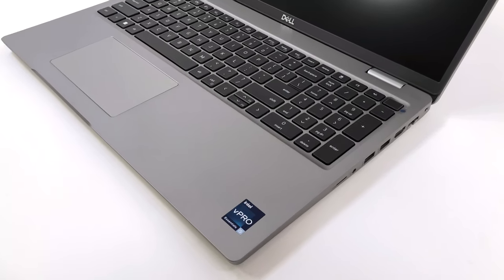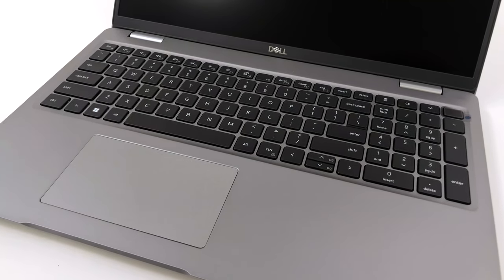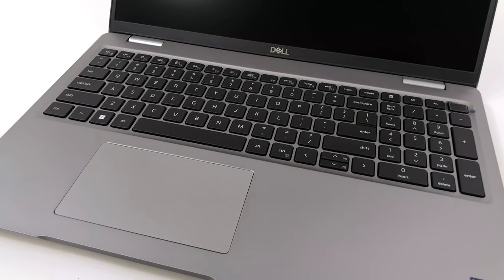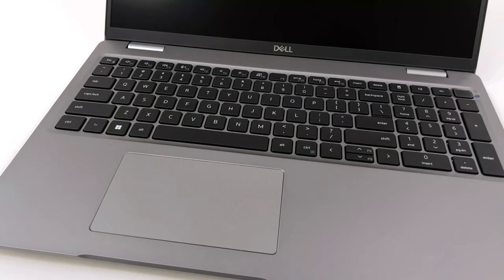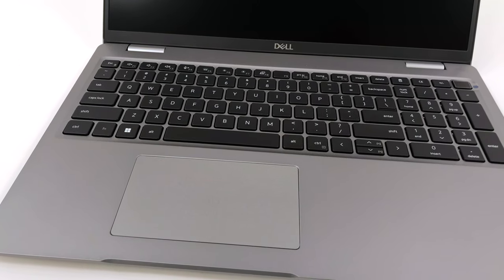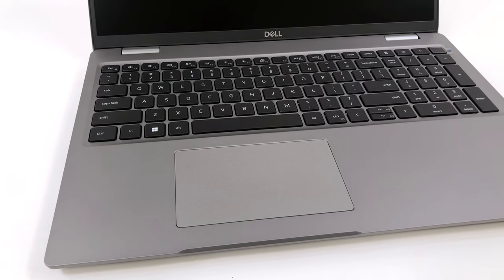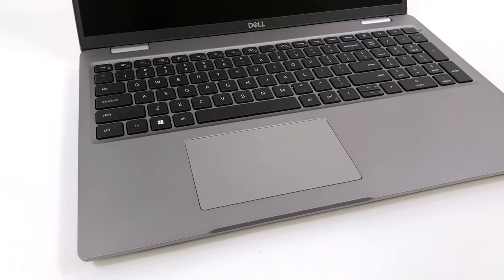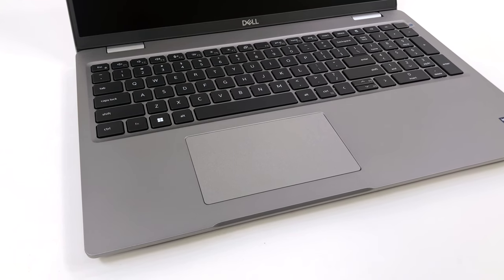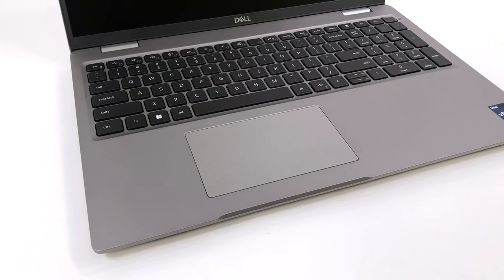Going down to the base, there is a keyboard with an optional backlight, but no spill resistance — something which might be important given that most of the Lenovo competition offers these features as standard. However, Dell gets the typing experience right, with long key travel and clicky feedback. The touchpad is weirdly surfaced, which hinders the smoothness when gliding, but the accuracy and responsiveness are on point.